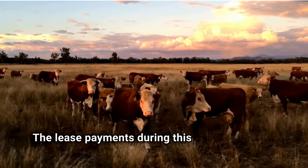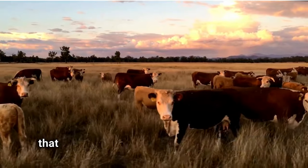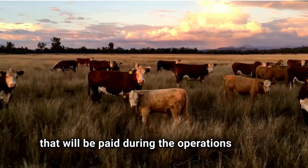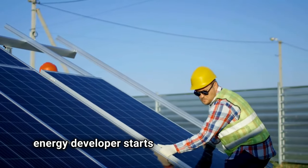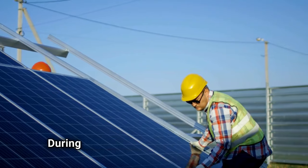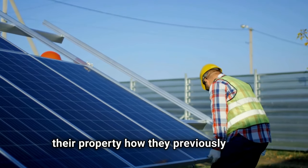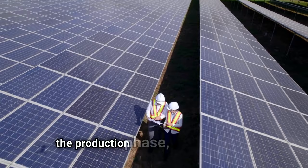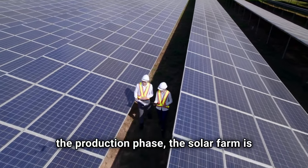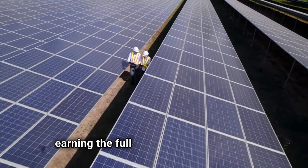The lease payments during this phase, however, are a fraction of the actual lease payment amount that will be paid during the operations phase. During the construction phase is when the energy developer starts building the solar farm. During this, landowners can no longer use their property how they previously were. During the operations phase, also known as the production phase, the solar farm is actively producing energy, and the landowner is earning the full lease payment amount.